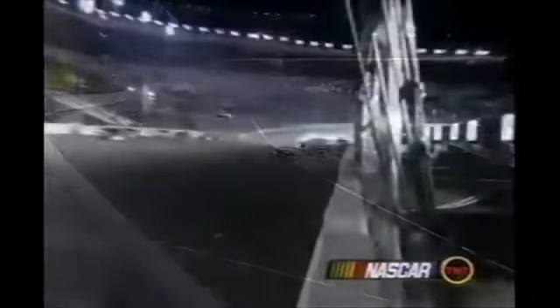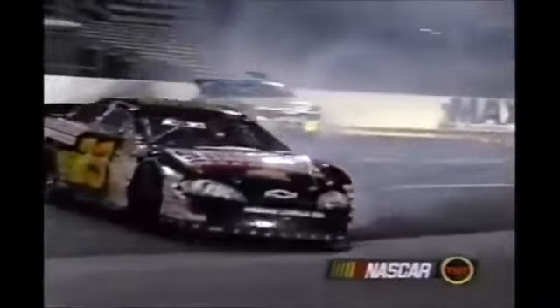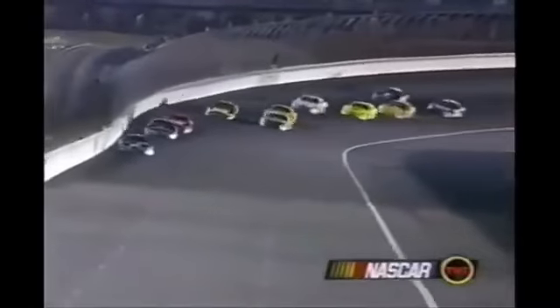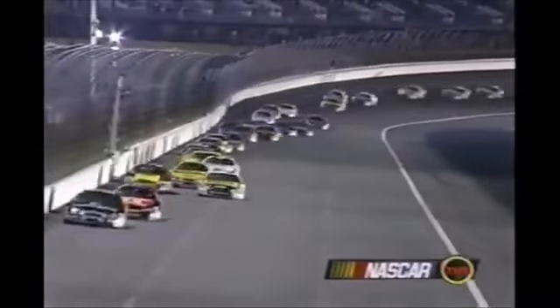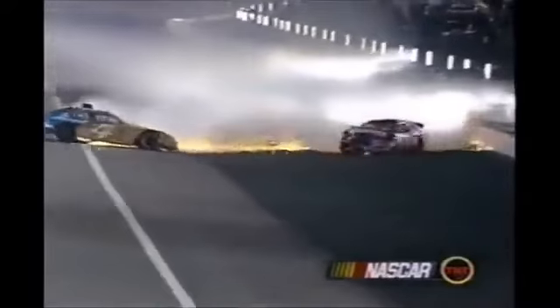It looks like the four car, Vidovich, just loses it getting off turn two there and just collects Burton who was trying to avoid it. That is a hit that four car took. These guys were just avoiding Vidovich coming off the racetrack. Kisselowski just didn't make it. That's three of the hardest hits you'll see in one accident at the same time — the four car took a wicked hit on the inside, and Brad's hit was on the driver's side. When you see Burton, Burton hits the four car hard enough to lift the four car off the ground. That right rear is just buried in that four car.